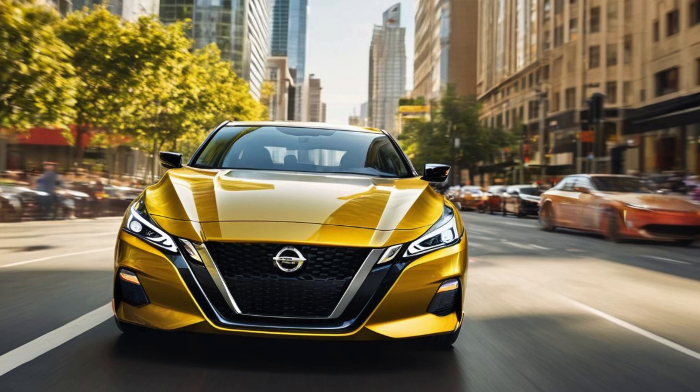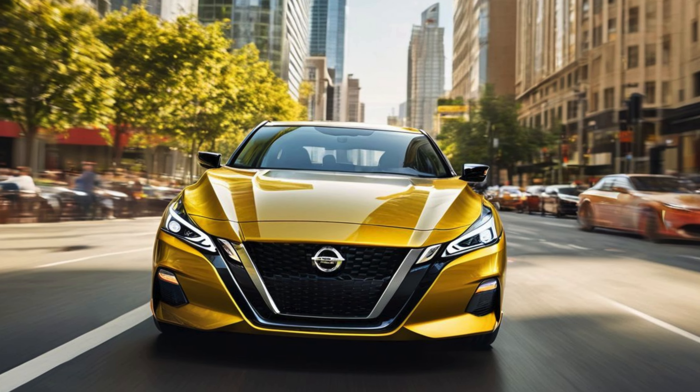2025 Nissan Altima SR AWD: sporty, safe, and all-weather ready.